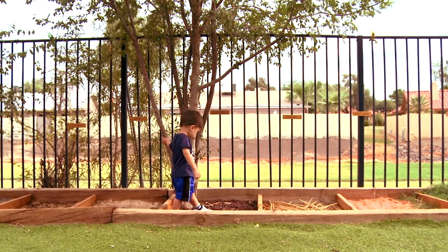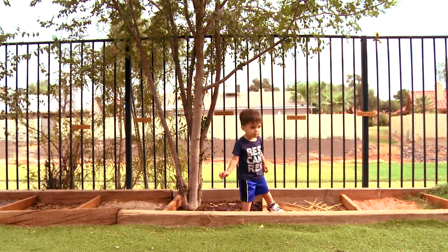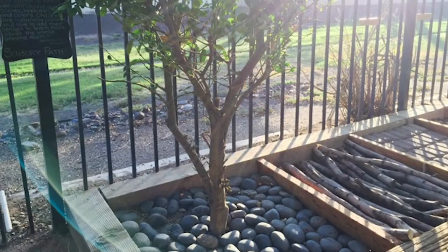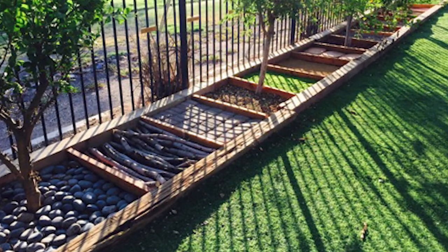I love the sensory path because the kids love it and it makes them happy. It makes me happy to see them walking on it. You like the path? Yeah. So the next time you're at Desert Garden, I invite you to come look at the sensory path over by the infant classroom.